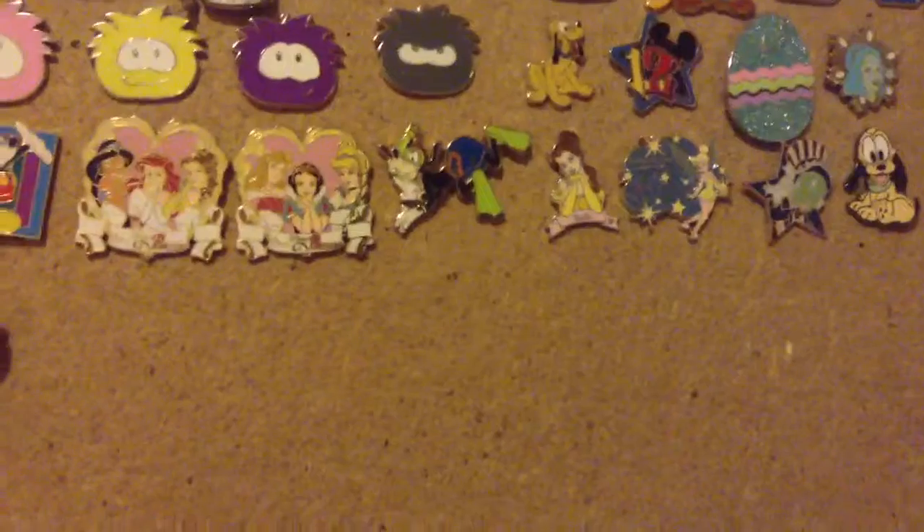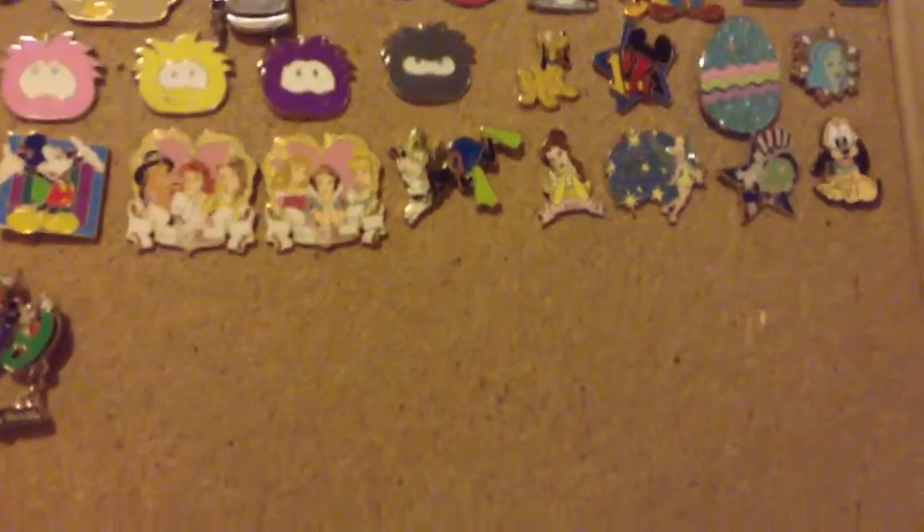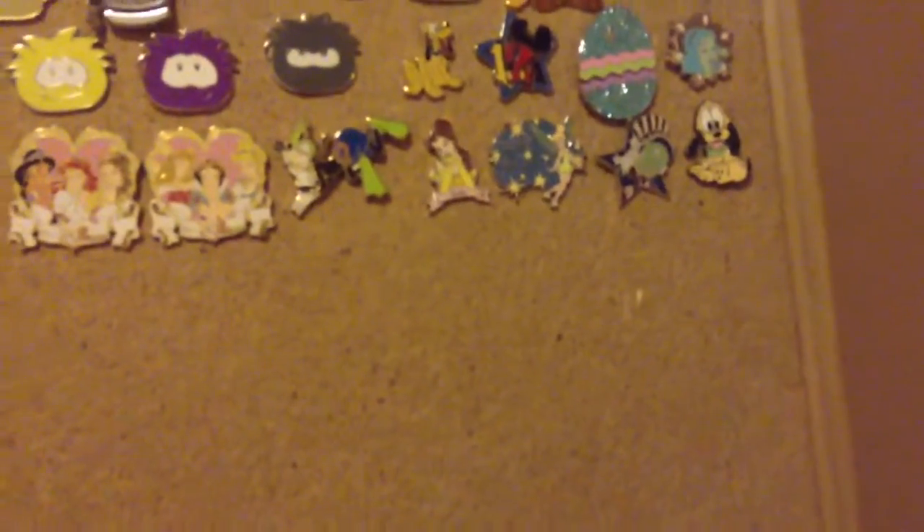Then I have this classic Pluto one — and I don't know if I mentioned, but Pluto's my favorite Disney character. Then I have this 2012 pin, because I was there in 2012. Then I have this Tinkerbell pin, and it's really cool, to be honest — it can open, but it just won't open right now. I tried to open it just so that it could work.